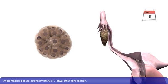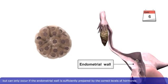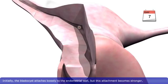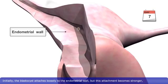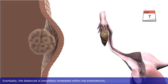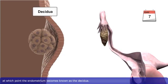Implantation occurs approximately six to seven days after fertilization, but can only occur if the endometrial wall is sufficiently prepared by the correct levels of hormones. The blastocyst usually implants in the posterior portion of the fundus of the uterus. Initially, the blastocyst attaches loosely to the endometrial wall, but this attachment becomes stronger as the blastocyst burrows into the endometrium, and the endometrium becomes increasingly vascularized. Eventually, the blastocyst is completely embedded within the endometrium.